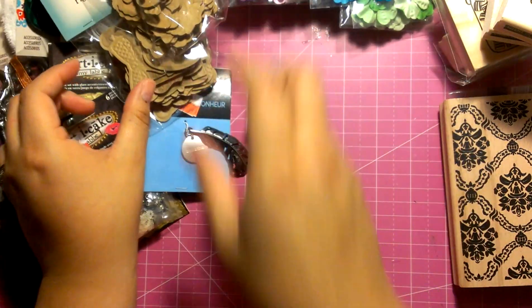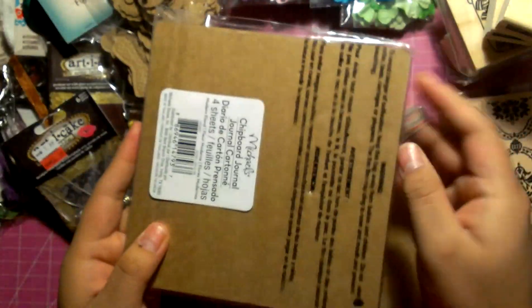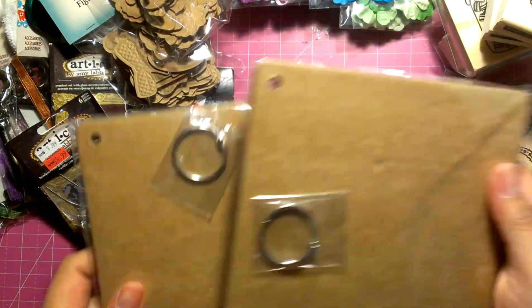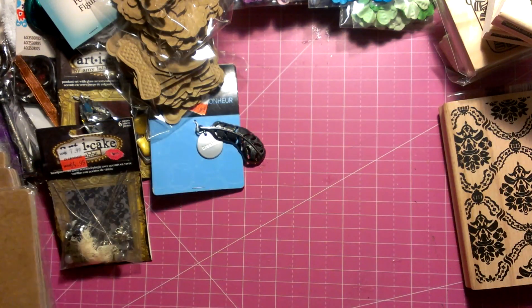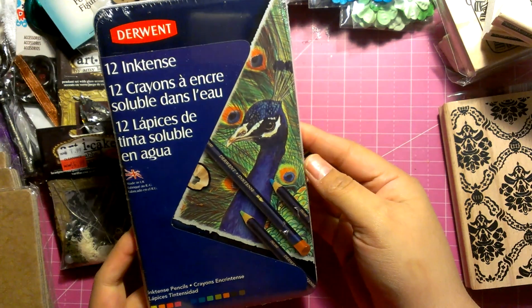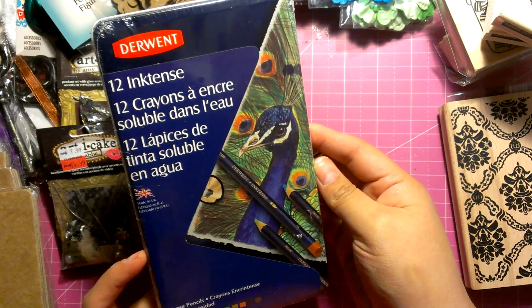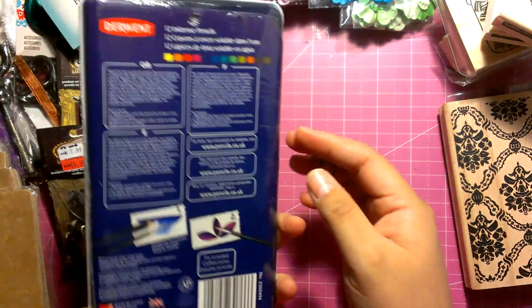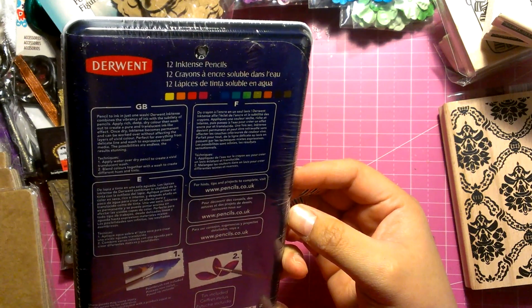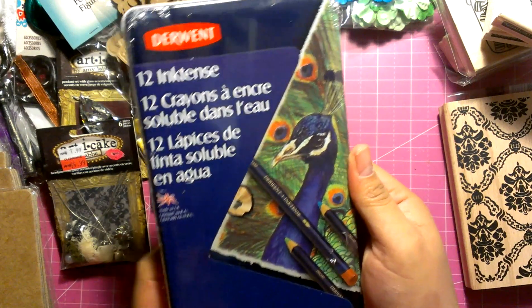I also got some chipboard journals — I got two of these in different sizes. Then I picked up some Ink Tense watercoloring pencils. I don't have any watercoloring pencils at all. Christina Warner did a video on how the effect comes out, and I really like the deepness of them. Hopefully with this little set I can get what I'm going for with stamps, and maybe I'll upgrade to the bigger set, but they're pretty expensive.